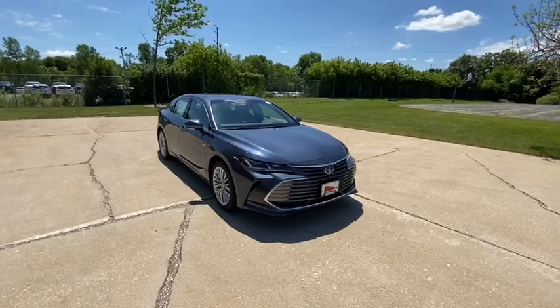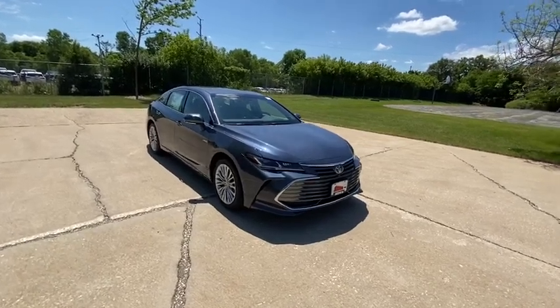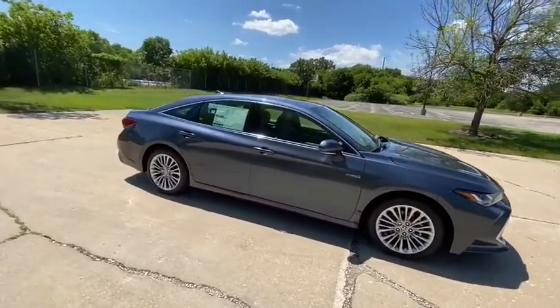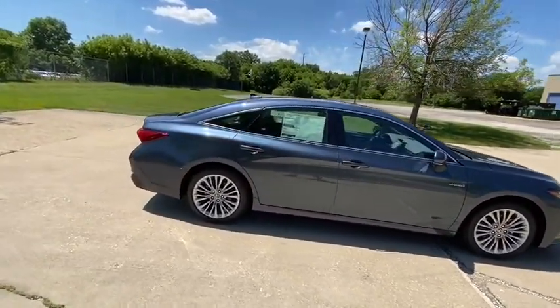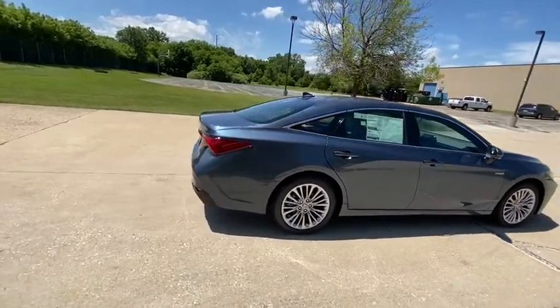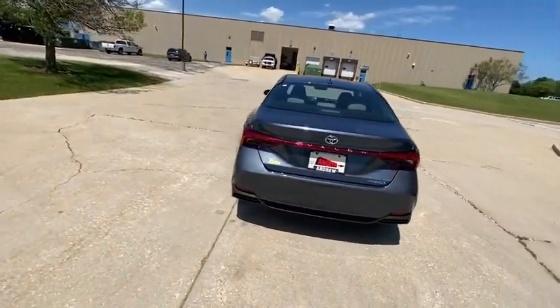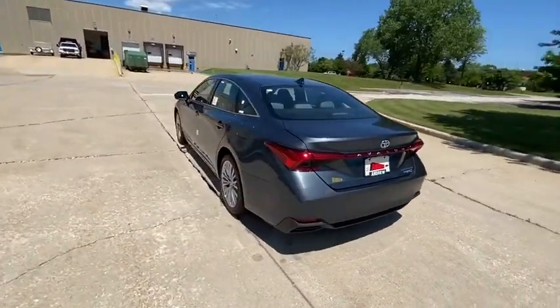Stop by and take a look at the 2020 Toyota Avalon Hybrid. The Toyota Avalon Hybrid has a dynamic exterior look coupled with a premium interior. Of course, the Avalon Hybrid also provides you with the efficiency that you're hoping for when purchasing a hybrid vehicle. Here are some of this vehicle's great options.